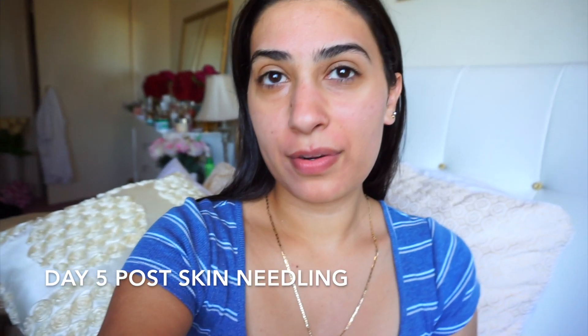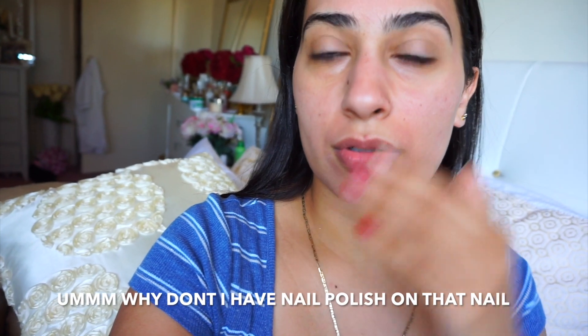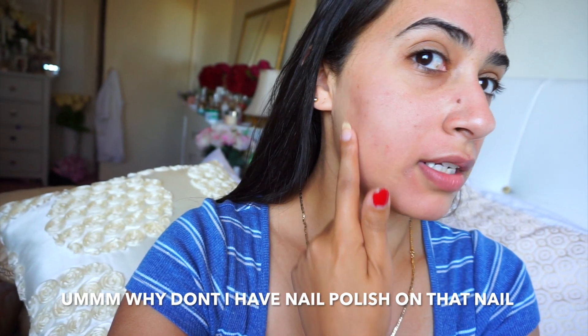Hey everyone, this is day five post skin needling. I do feel much better. My skin is still a bit sore — as you can see it's still a bit red in places. I haven't finished peeling yet, but as you can see on my chin, see how it's patchy — my skin tone has gone more even. There's still a bit of discoloration here but that's still peeling. I don't want to aggravate it and peel it off because I don't want to scar.